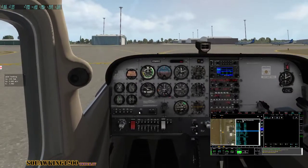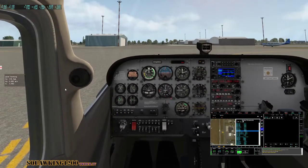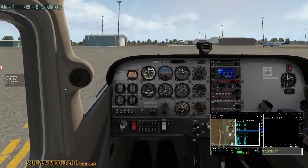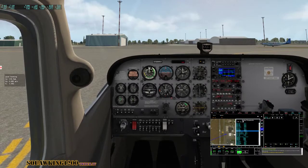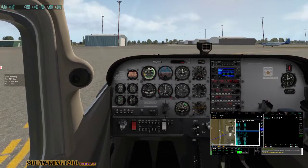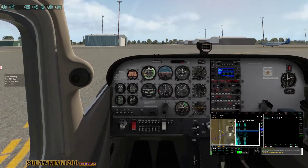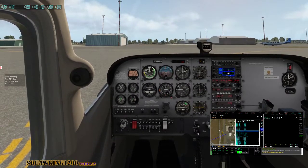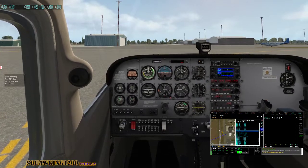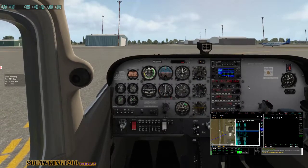Exit when able, get past this line. Cessna 1-2 Bravo, clear of active. Cessna 1-2 Bravo, welcome to Bradley International, contact ground on 121.9. Have a good stay. So then I go to ground, 121.9.